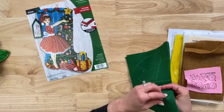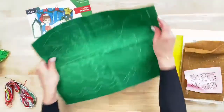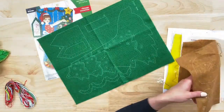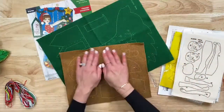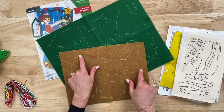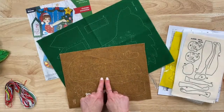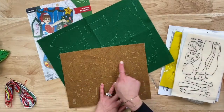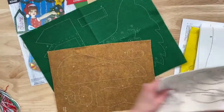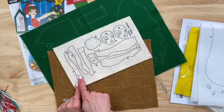This is what sets Bucilla apart — we have stamped felt. You can see the beautiful, vibrant colors. Everything is personalized to coordinate and match with the theme, and it's all stamped and numbered. So every shape is stamped and numbered, and I'll show you a key in a minute on how you're going to be able to make this really easy.